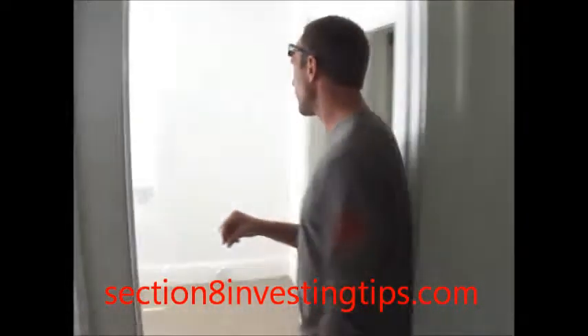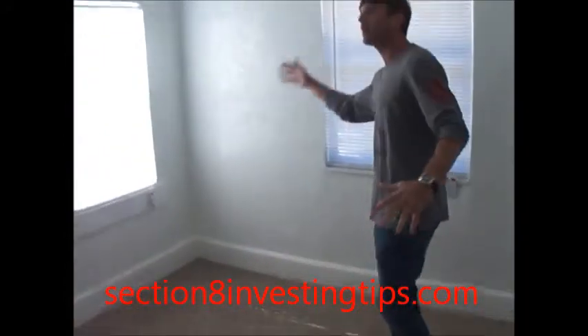Check out bedroom number one real quick. Didn't do much in here — just lay down the carpet, blinds, got rid of the fan, got the dome light. Everything's just in really, really good shape in this house.